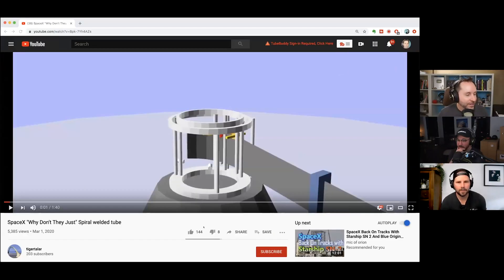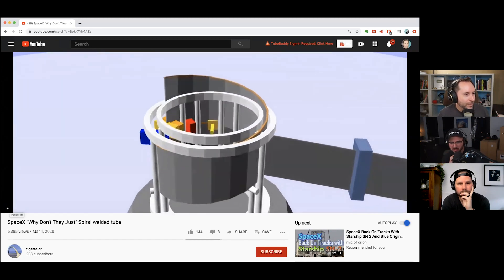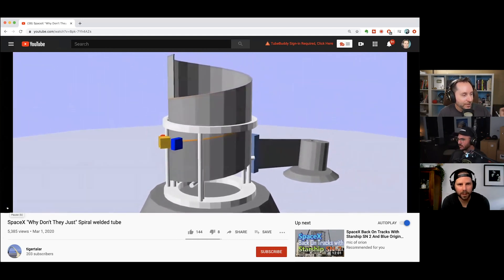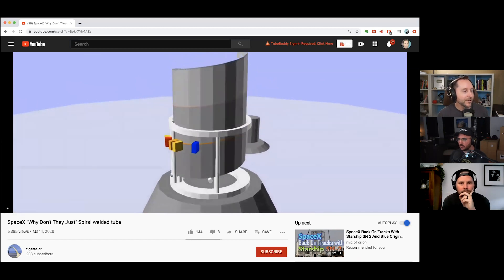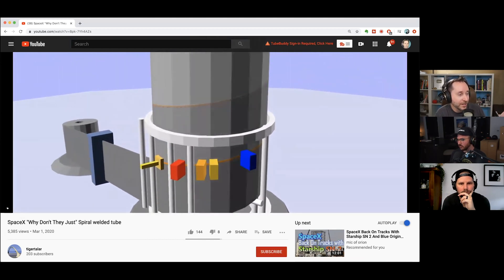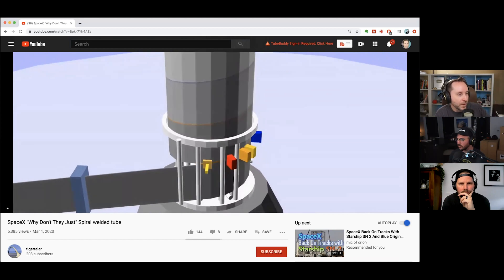Trevor shared a YouTube video by Tiger Talar titled 'Why Don't They Just,' showing a spiral welding system where you pull stainless steel right off the roll and it welds as it goes — kind of like a sewing machine. It's the first actual visualization of what something like this might look like, and a lot of people have been asking about it on Twitter.